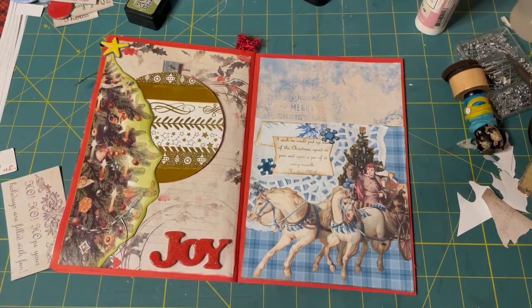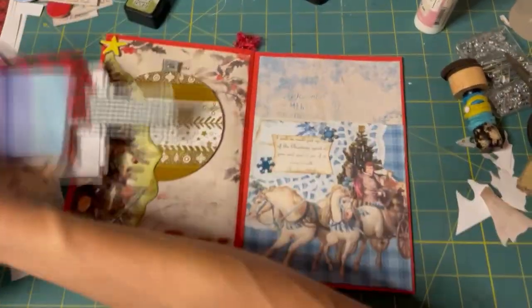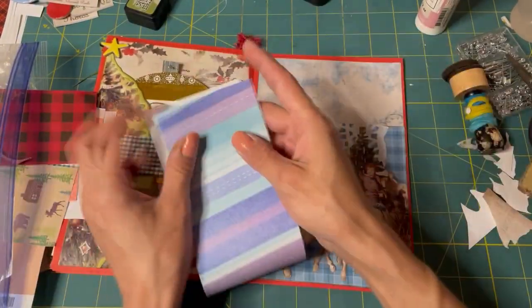Now we just need to put something in it. So I have some scraps, and it might actually be cool to put some Christmas scraps in there. Like I have this one — put that in there.